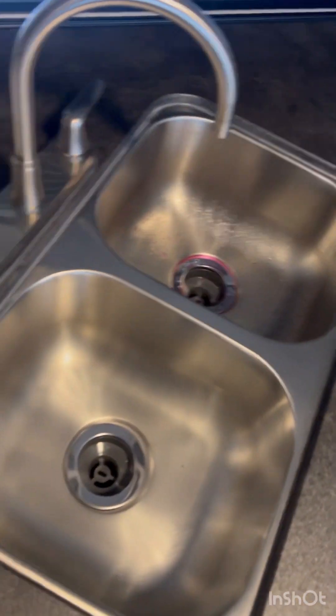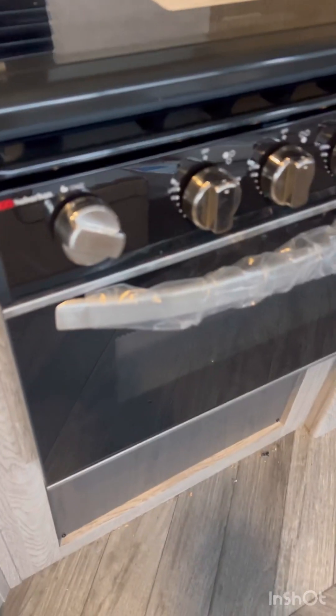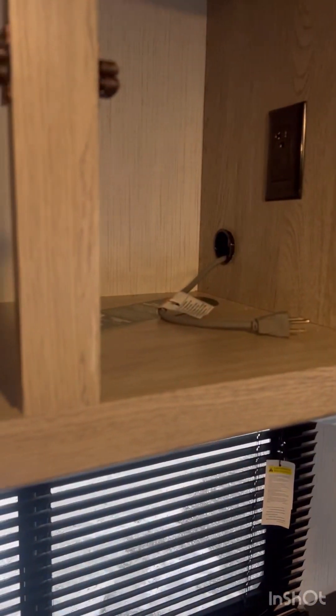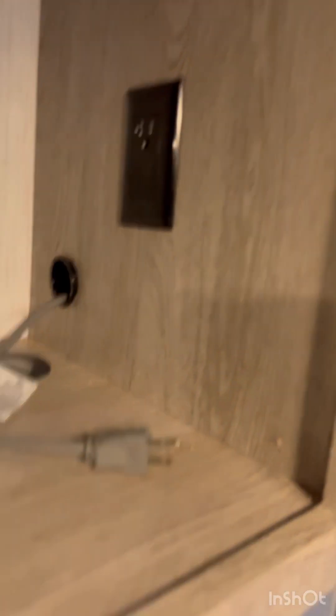Here you can see the residential sink. Got the stove top there, three burner stove top. Oven. Here's the space up top — as you can see, you can plug something in back up here, whether it's an air fryer, coffee pot, whatever you're looking for. There's the plug for it as well, and there's another one there.